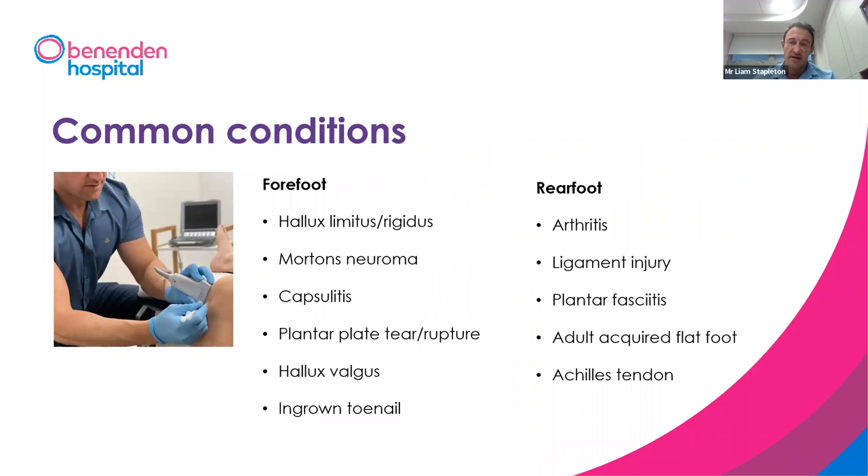We also offer minor nail surgery and growing toenail surgeries done in outpatients, shockwave therapy, orthosis, gait analysis, and referral for foot and ankle surgery. Some common conditions we're going to discuss include problems with your big toe, Morton's neuroma, capsulitis, plantar plate injuries, hallux valgus, ingrown toenails, arthritis, ankle ligament injury, plantar fasciitis, flat foot problems, and Achilles tendon problems.